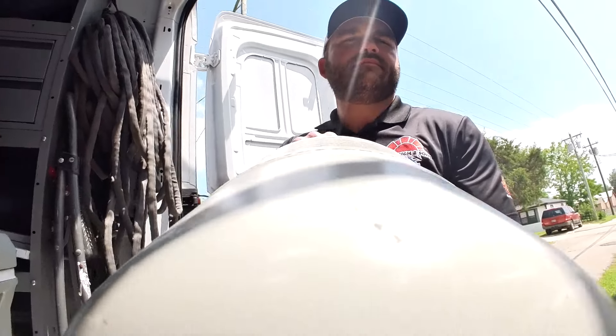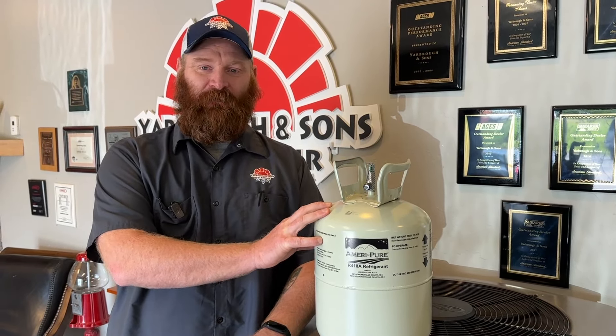Hello everybody, I'm Stephen with Yarborough & Sons, and this is 410A refrigerant. Is 410A refrigerant going away? 410A has been commonly used in HVAC systems since about 2008.